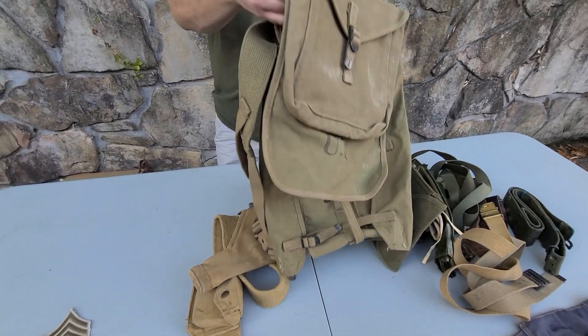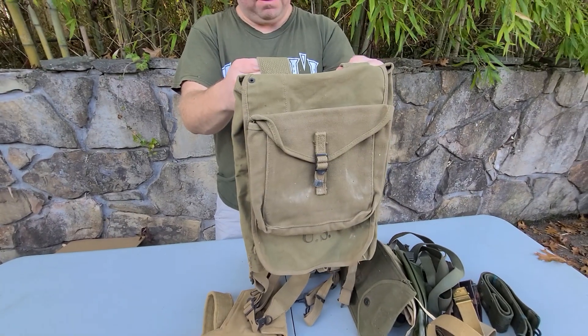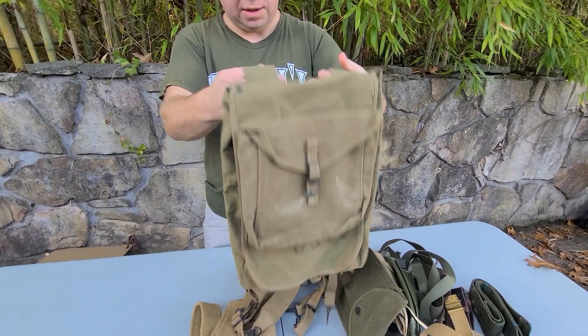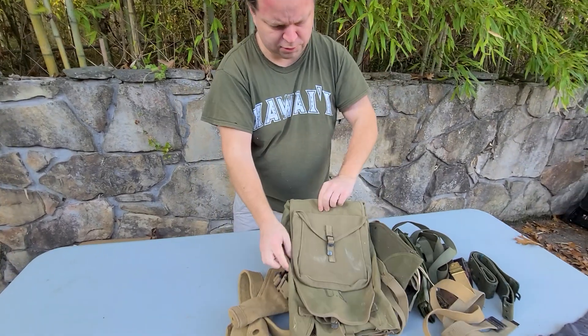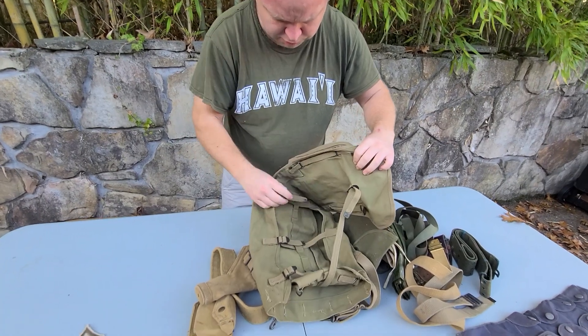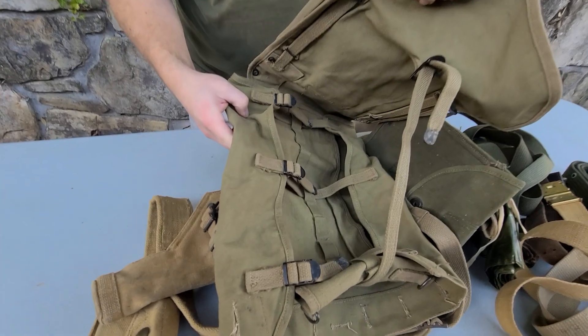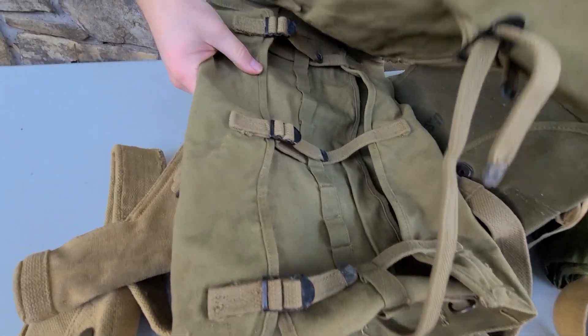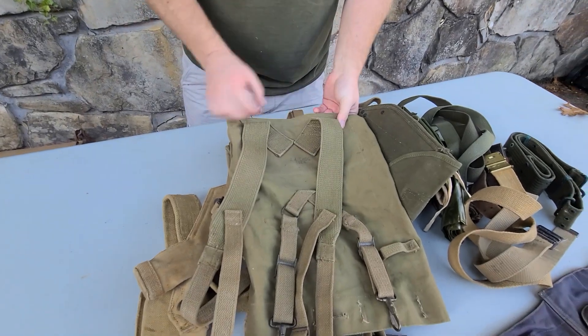We've got what I believe would be considered an M1928 haversack. It's really in pretty good shape — not a lot of wear on the buckles, a fairly clean example on the back. It's from 1942.